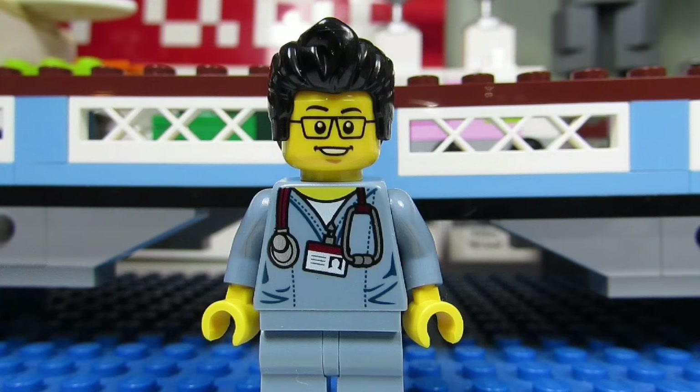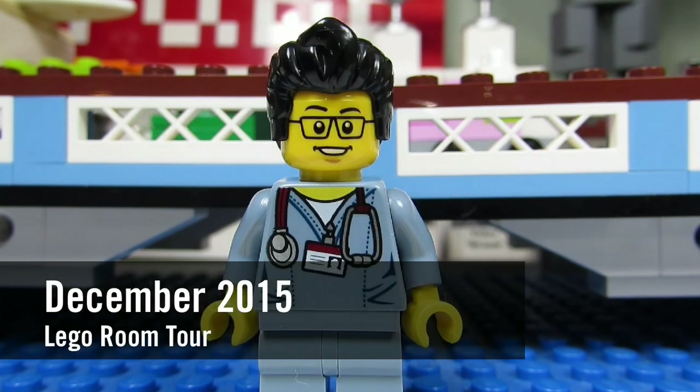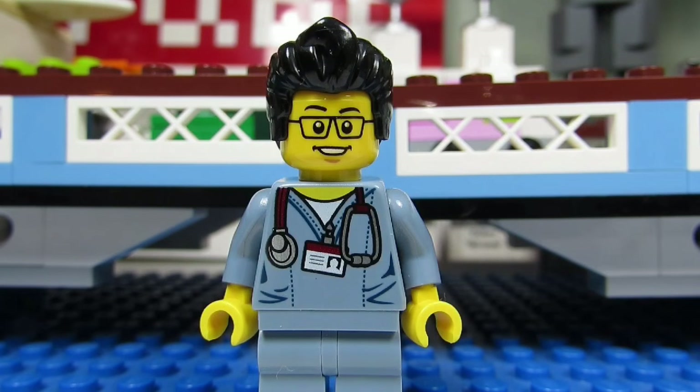Hello YouTube! It's The Brick Adjuster here with another monthly room tour for the month of December 2015. New this month we have the LEGO Ideas Doctor Who set, the Avengers Jet from LEGO Marvel, and a few Micro MOCs. So here we go, enjoy!